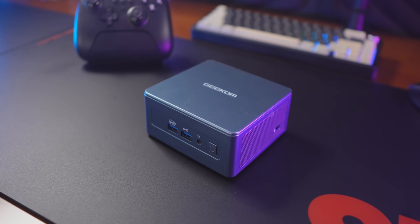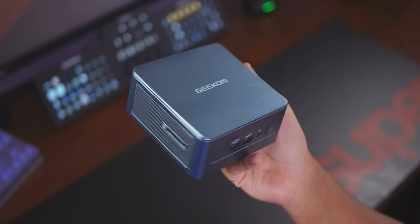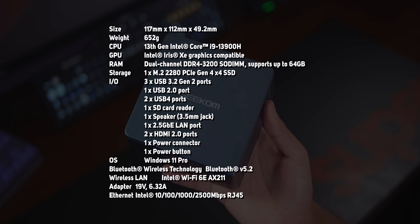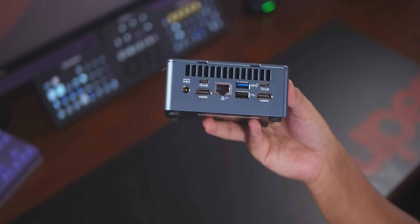This is a PC — like a whole PC. It runs Windows 11 and everything, and it's pretty powerful. It's got 32 gigs of RAM, a 2 terabyte SSD, and even an Intel Core i9 processor, which is shockingly similar to the massive PC behind me. It's called the Geekom IT13. You can look at the specs right here — go read it yourself.